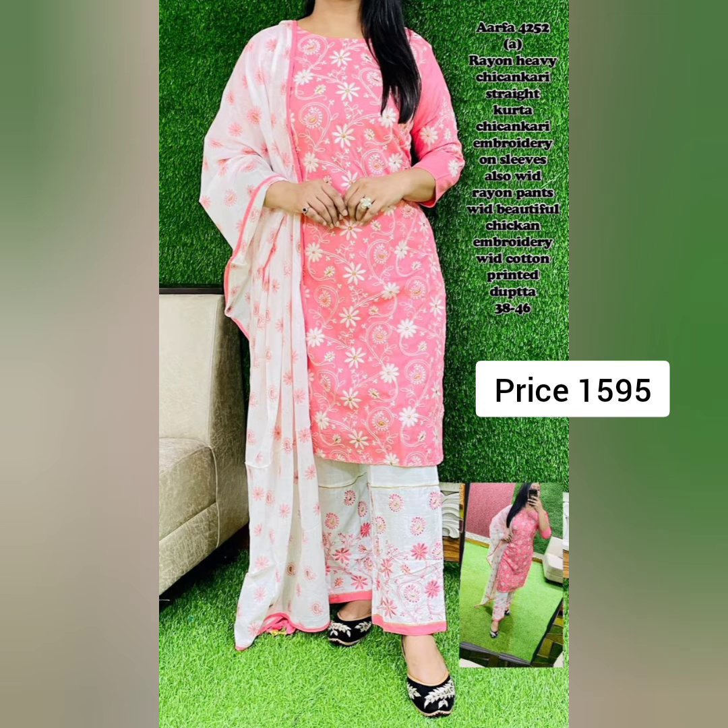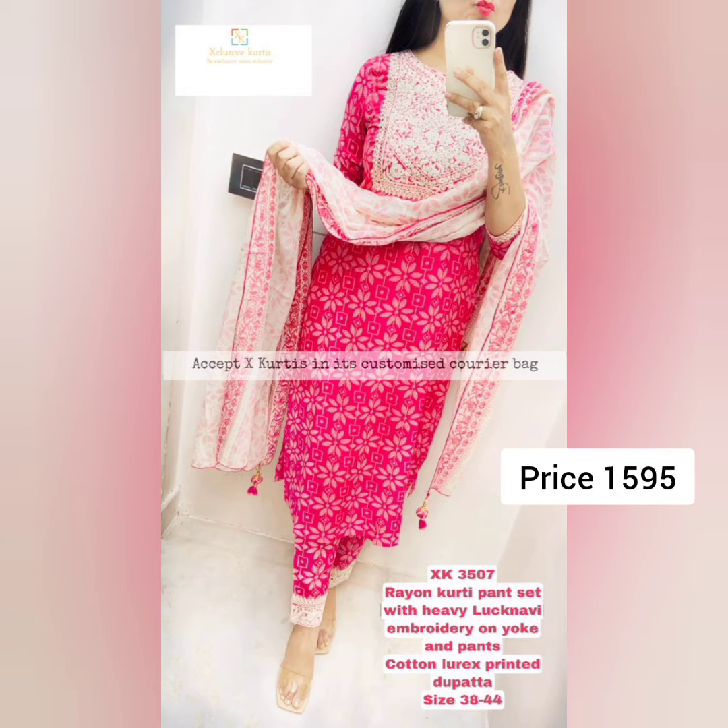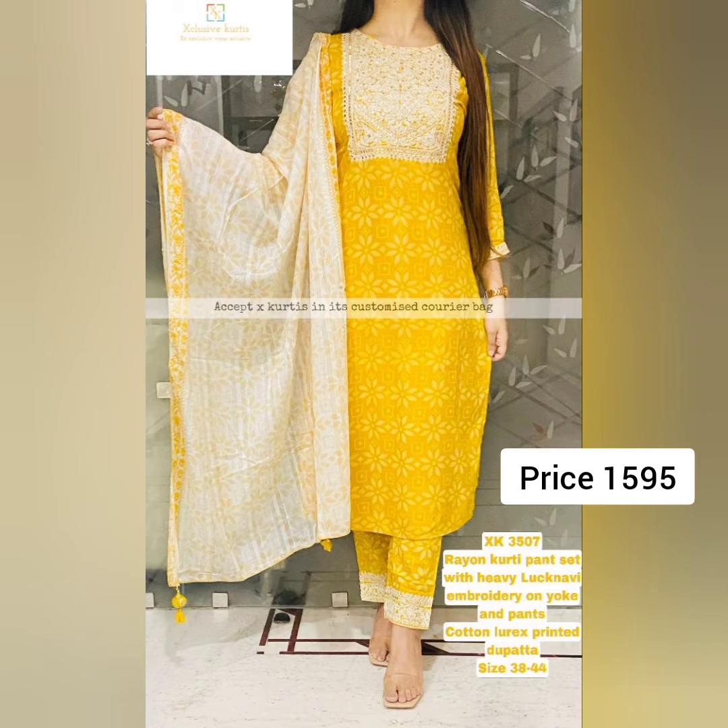Next is heavy rayon chicken curry embroidery on sleeves, also with a rayon pant with beautiful chikan embroidery, with a cotton printed dupatta. This design is available in two pretty colors as you can see — yellow and pink. Sizes are 38 to 46. Price is 1595.